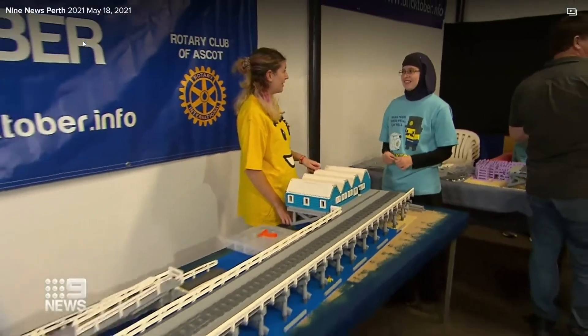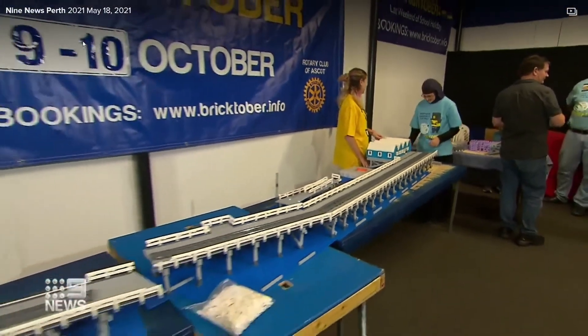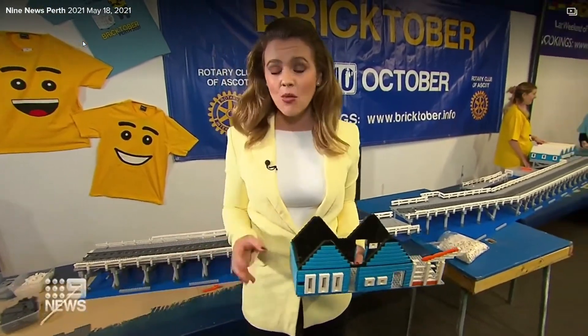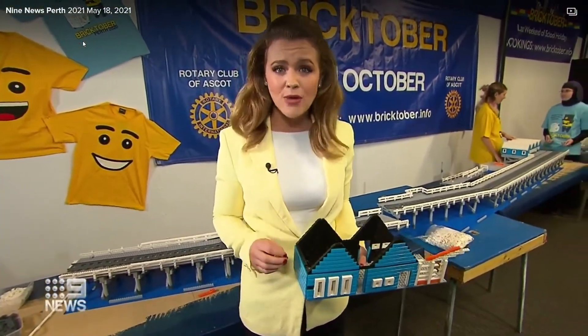30,000 Lego pieces is what it takes to build a structure like this, and you can see just how intricate it is — but it does require a lot of patience, estimated to take 160 hours to complete.